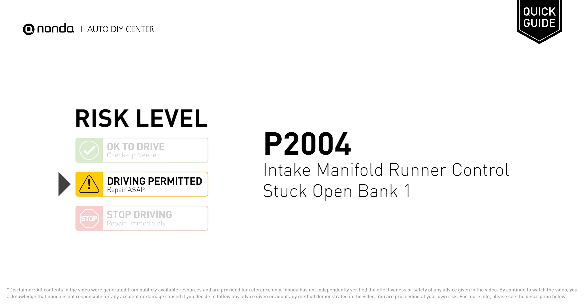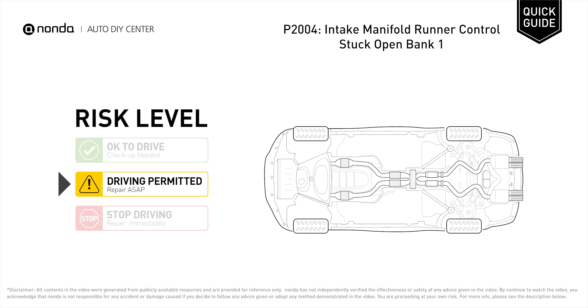P2004 is a Diagnostic Trouble Code for Intake Manifold Runner Control Stuck Open Bank 1. Under this circumstance, short distance driving is permitted, but your vehicle should be repaired ASAP. It indicates that the intake manifold runner control is stuck in the open position on Bank 1.